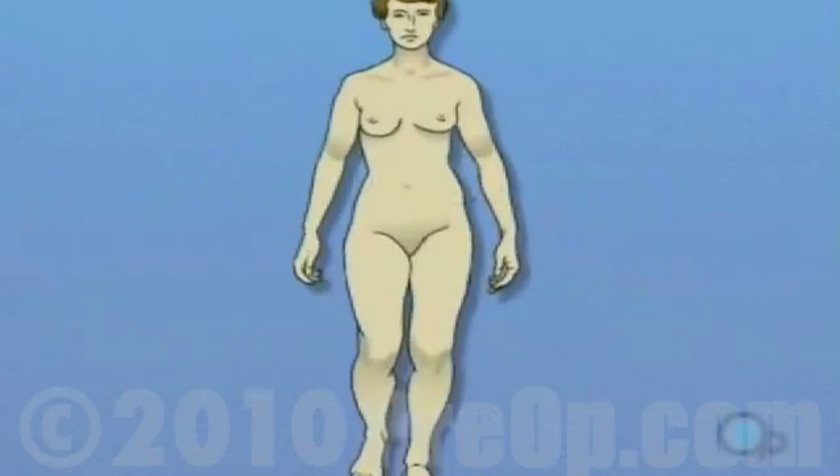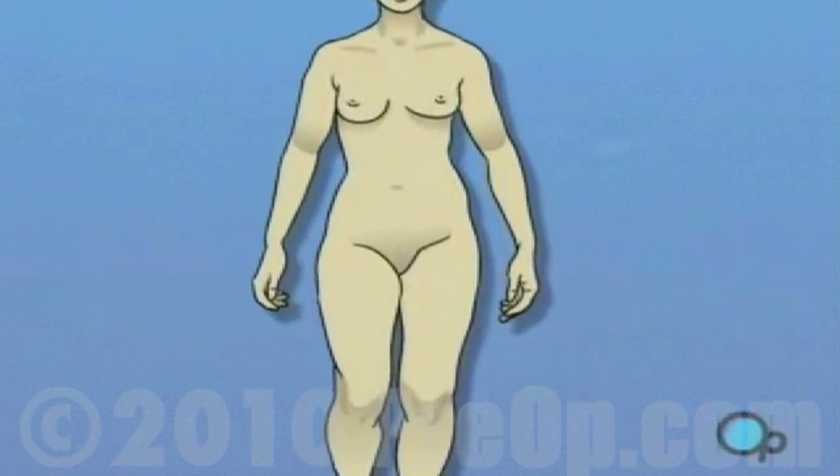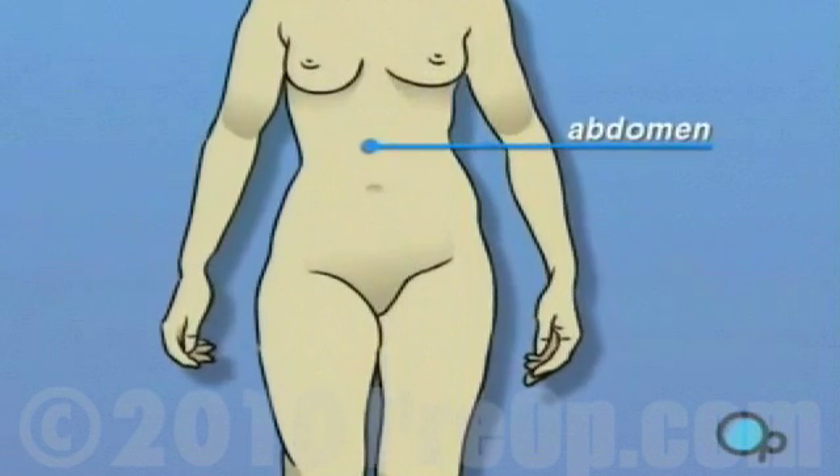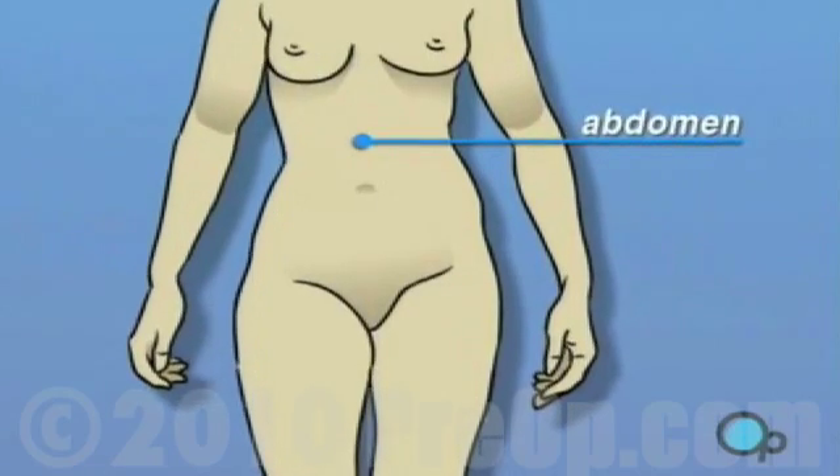Your doctor has recommended a laparoscopic surgical procedure either to aid in diagnosis or to treat a medical problem in your abdomen, the area between your chest and groin. But what does that actually mean?